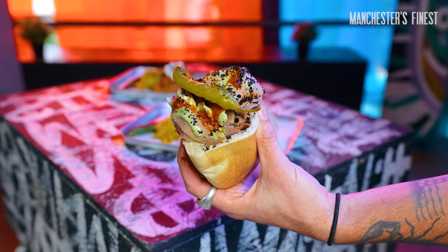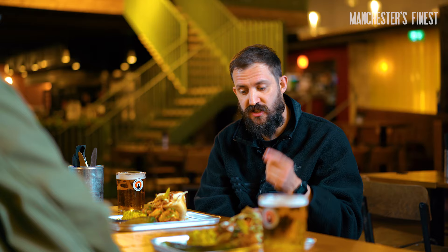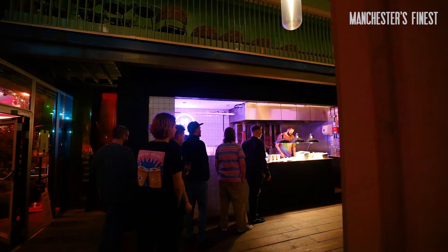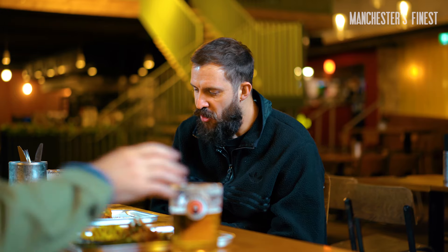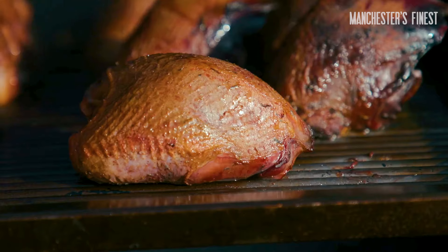What separates this from your average run-of-the-mill kebab? This will taste just as good at 2pm as it will at 2am. It's one of the last things you'd expect from a Michelin star chef. I own a restaurant called Carters of Moseley in Birmingham. I've had it for 10 years. It's had a Michelin star for six.